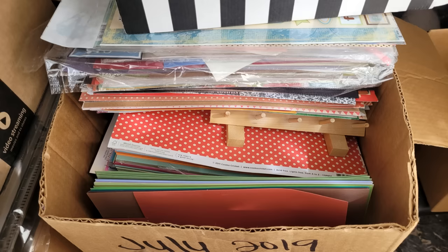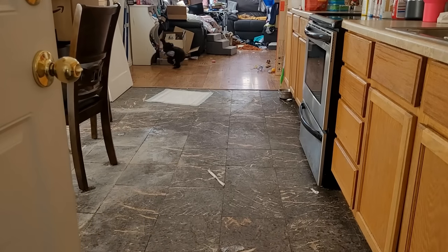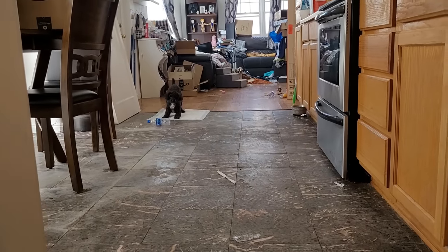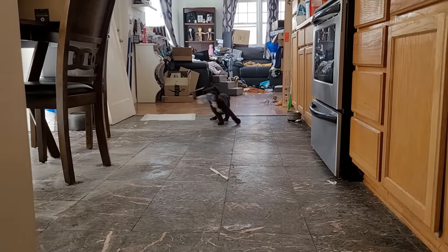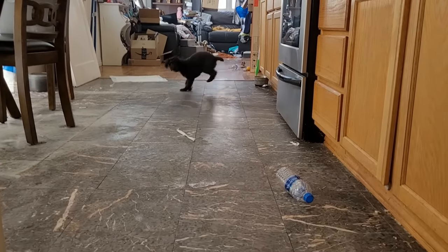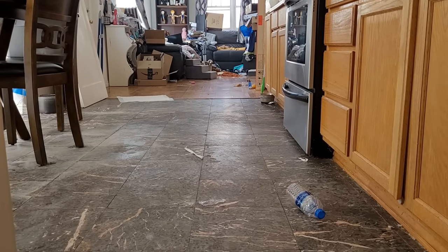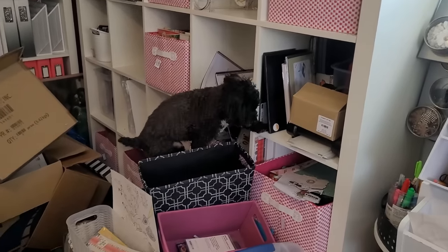I just had to show you how I was greeted by Colt on day five — he was so wound up already. Oh my gosh! And then he did a little mountain climbing as well. I have no idea, but wow, you are more a cat than a dog.